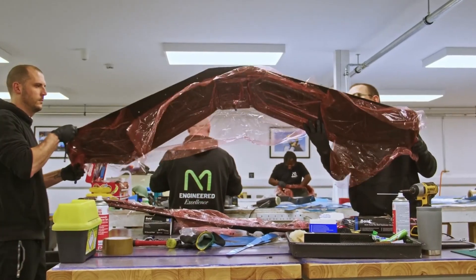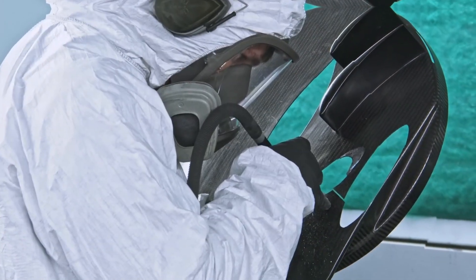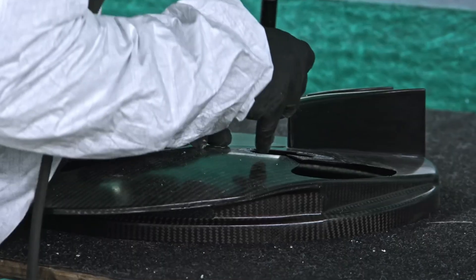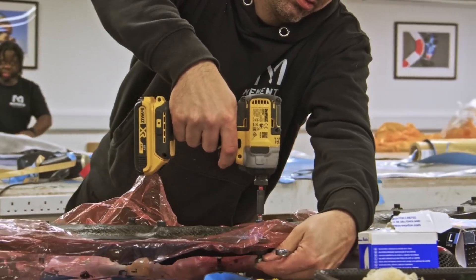At the same time, every aerodynamic wing and panel must be as light as possible to maximize speed. Even the steering wheel is made from carbon fiber, weighing just over a kilogram while packing advanced electronics. Every detail is designed for performance.